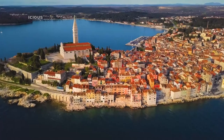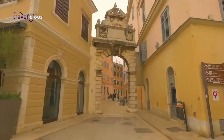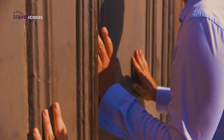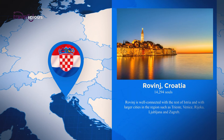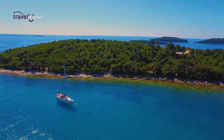If your Mediterranean whims and fantasies manifest in the form of summery days by sapphire waters in the shade of ancient walled towns, Rovinj in Croatia is the place to turn them into reality. Located on the west coast of the Istrian peninsula, it's the Croatian version of Saint-Tropez before all the glitz and glamour — charming, artistic and laid-back vibe.